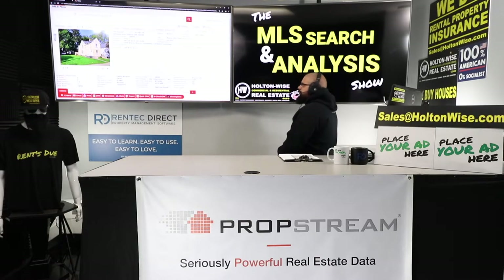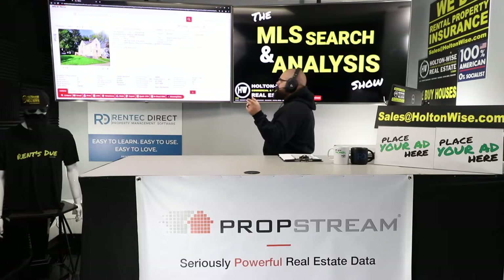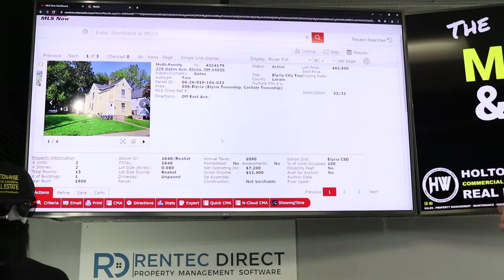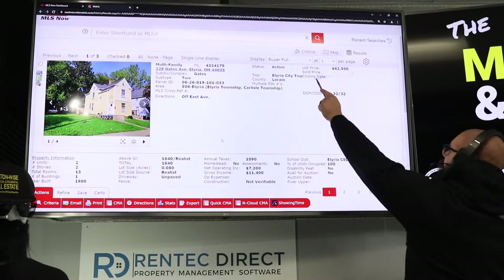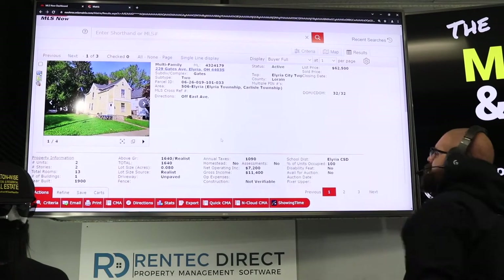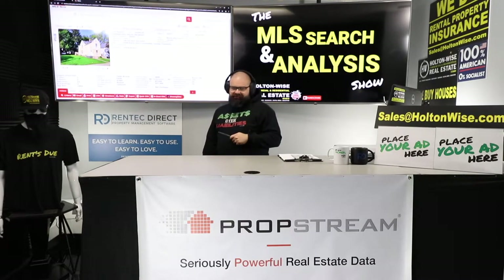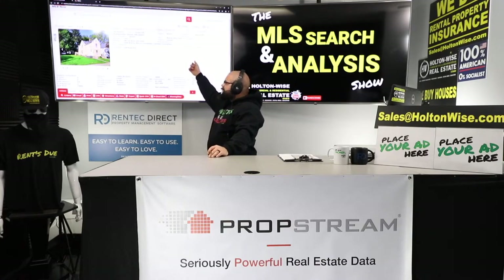But now I want to focus on this property because I love this property. I love this neighborhood. 229 Gates Avenue, Elyria, Ohio, 44035 — priced at $62,500, been on the market 32 days. Elyria is the key to this investment. This is a duplex with two long-term tenants — they're also the key to this investment.